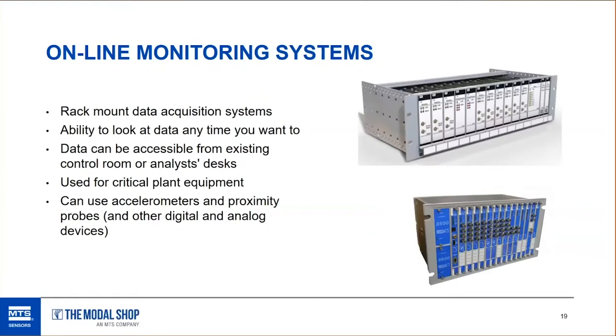Here are a couple of examples of online protection systems. These are rack-mounted systems — a lot of different names for them, but I call them online protection systems. They are looking at data all the time and can trip plant equipment very quickly. They can take inputs from accelerometers, proximity probes, and just about any other type of device in the field that you might want to feed in to be able to shut the machine down quickly if needed.